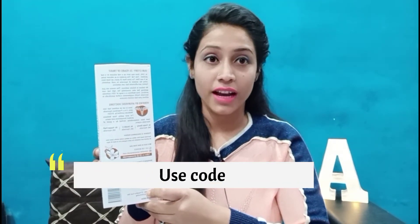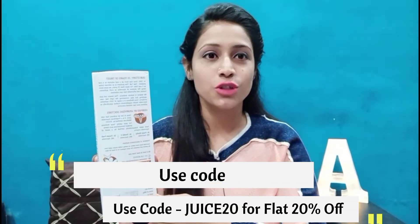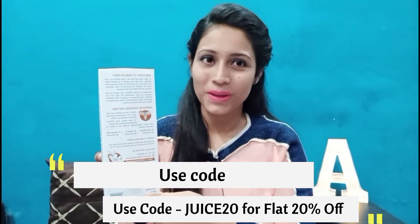This is a 1-liter bottle which is priced at Rs. 595. If you want, you can use my coupon code Juice20 and get a 20% discount on this.